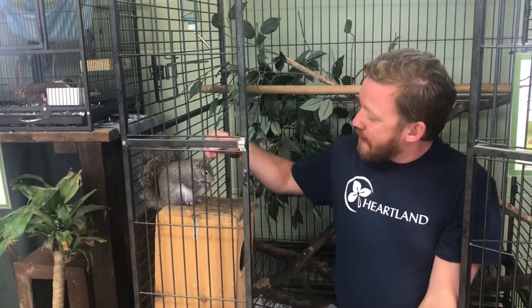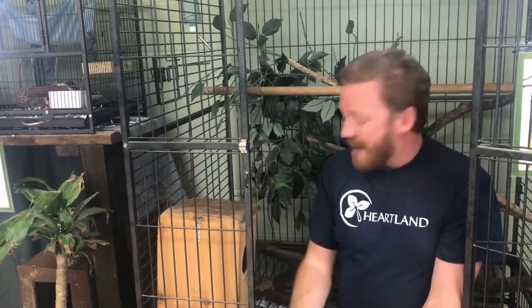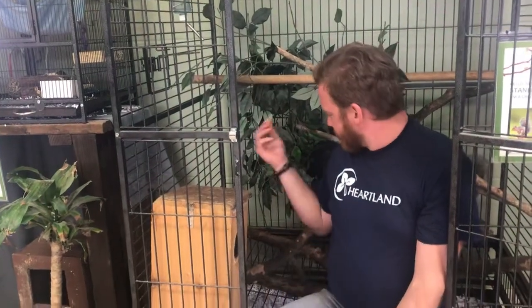Their bushy tail, as you can see, they have this nice bushy tail that has a lot of purposes, such as keeping them warm, protecting them from the elements and from weather. It helps for balance as they're going up and down trees, and it's even used in communication between other squirrels.